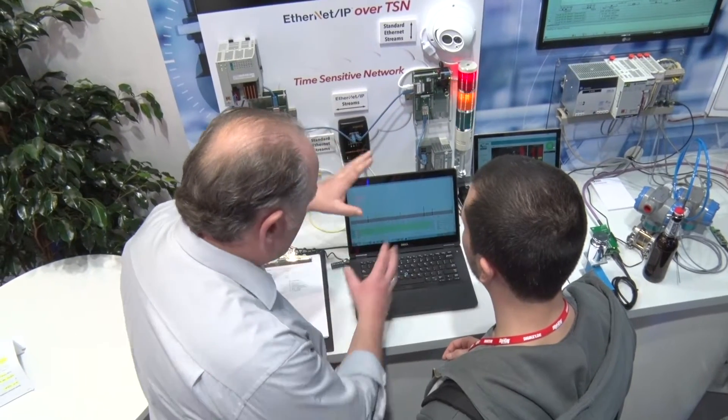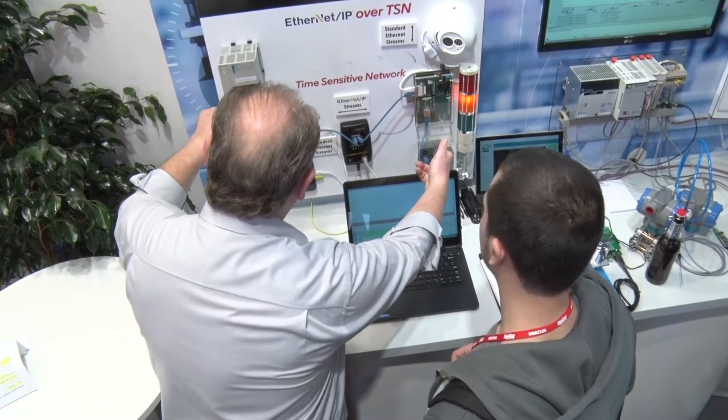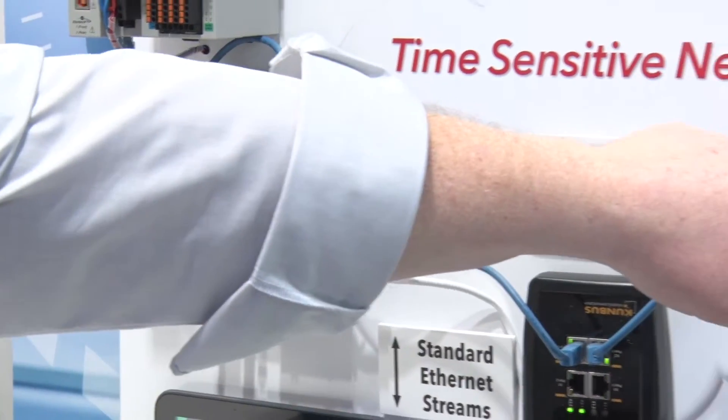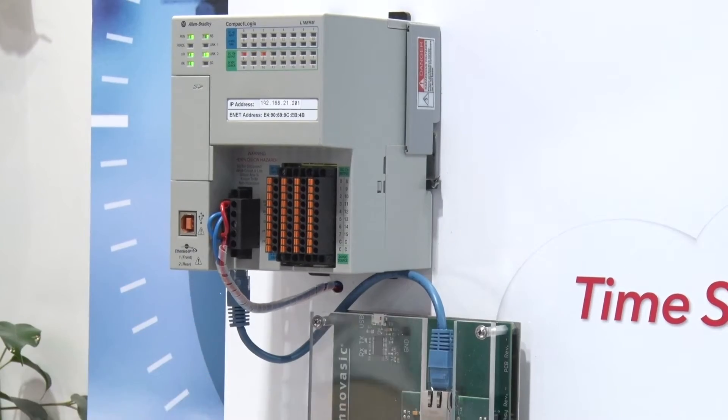Will TSN replace existing real-time protocols? I don't think so, because TSN on its own is just a layer 2 protocol. It gives you all the real-time features close to the hardware, but it doesn't give you a full stack up to layer 7. One misconception with TSN is that it will go to the cloud — no, it is just layer 2.